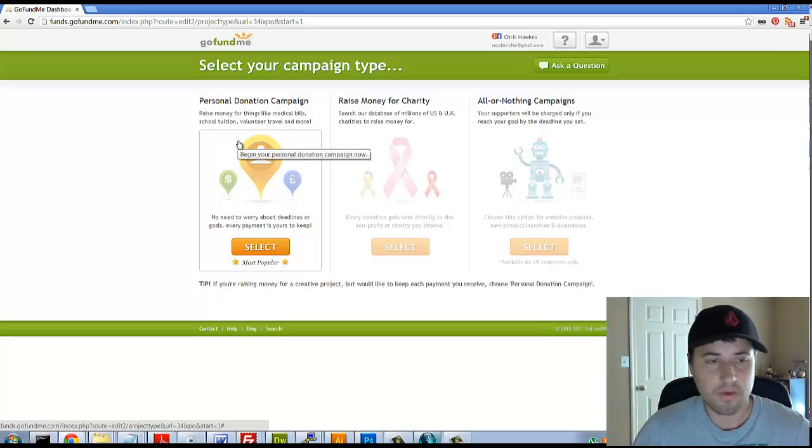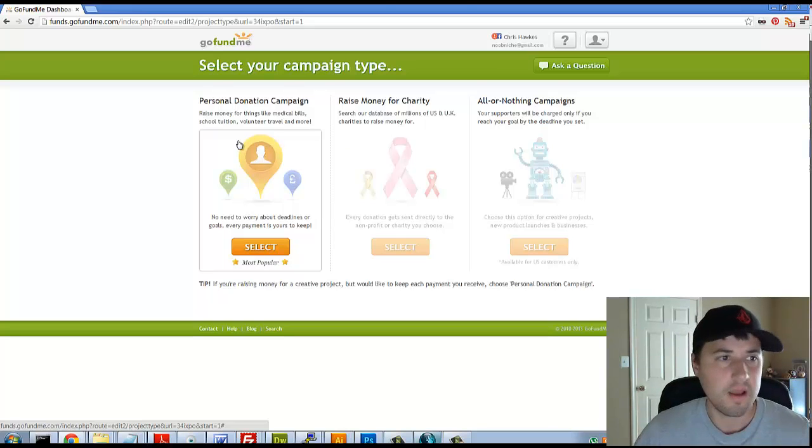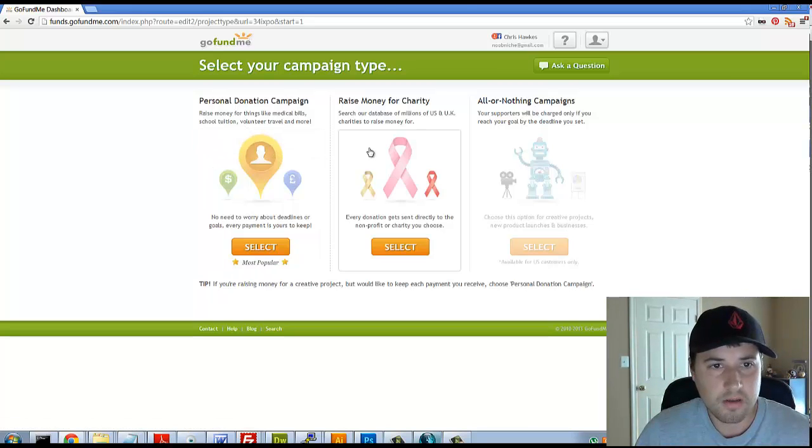The campaign project is just to raise money for advertising. Since I created and programmed the website myself, there's not too much financial risk. There are expenses, but I strictly want to use the campaign money for advertising should it succeed. So let's go ahead and set that up - this one will not be for charity.